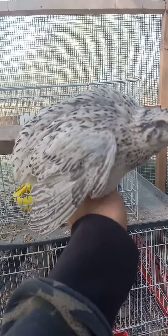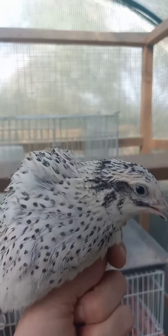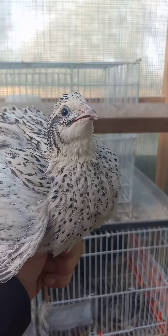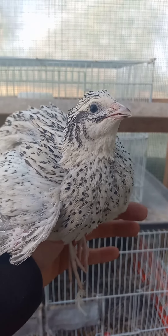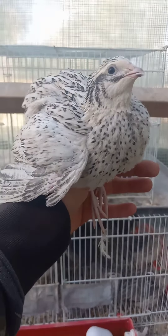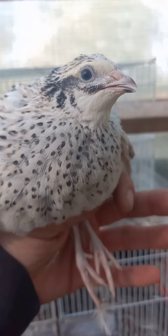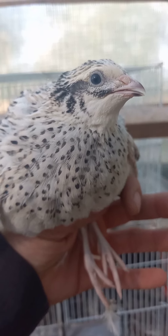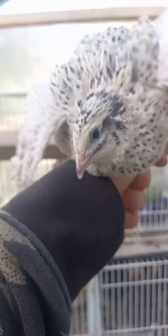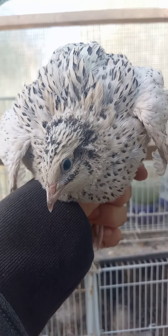Here's our beautiful pearl fee hen — you can tell because of the beautiful spots on her chest plumage there. Again, you're just looking for those dark chest spots. On these pearls, they might just have a collar of spots, so we'll go ahead and check out a hen with just a collar so you can kind of distinguish, because it might be hard to tell for a newbie.